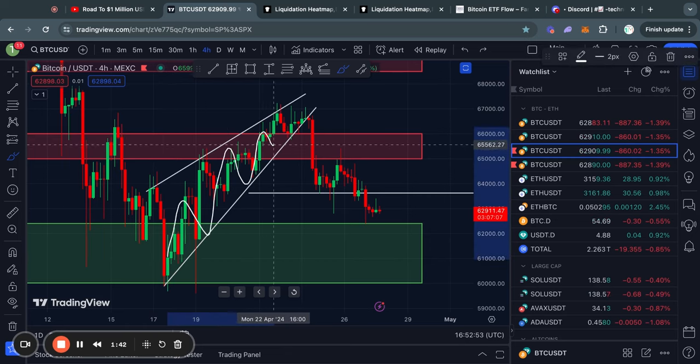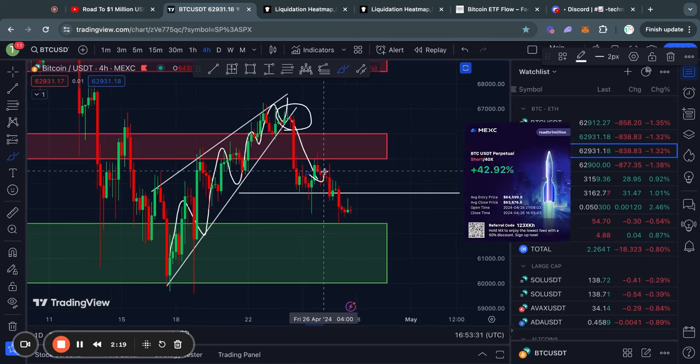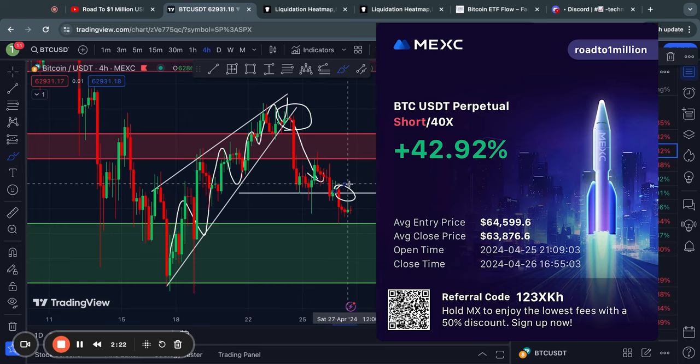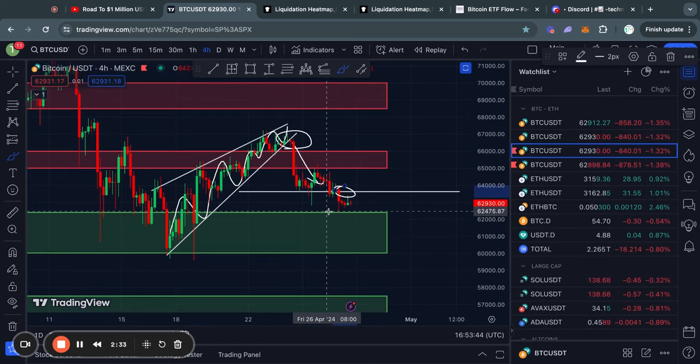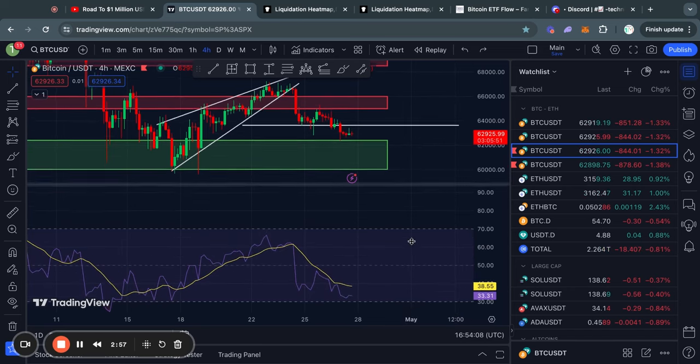Zooming in on the short-term time frame for Bitcoin, you can see that recently we had this rising wedge pattern which did break out to the downside. I shorted this move to the downside and got a nice 40% gain — this is roughly where I took my profits. However, my original price target for this rising wedge pattern is roughly 62,000 US dollars. As of right now, we are simply breaking to the downside.